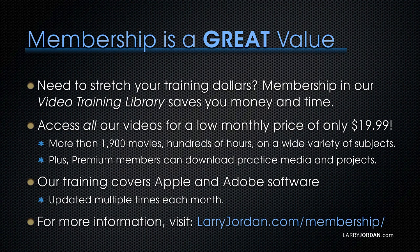By the way, when you need to stretch your training dollars, membership in our video training library saves you money and time. You can access all our videos for a low monthly price of only $19.99 — that's more than 1,900 movies and hundreds of hours on a wide variety of subjects. Premium members can download practice media and projects. Our training covers Apple and Adobe software, updated multiple times each month. Visit larryjordan.com/membership for more information.